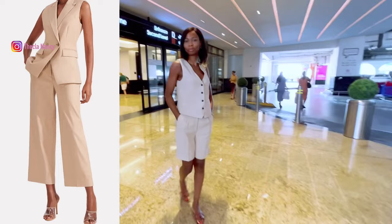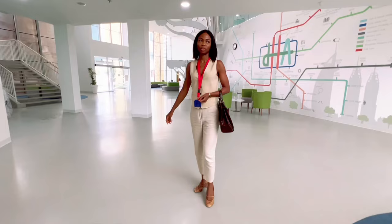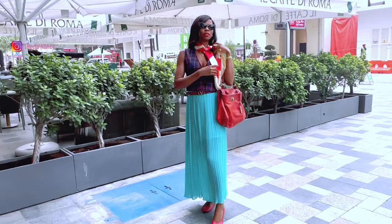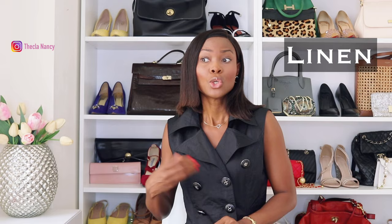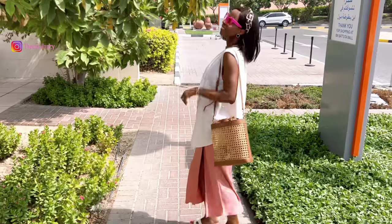My favorite option is the matching set, because you don't need to think about how to style your outfit — just a waistcoat with pants or a skirt. This is especially useful when you don't know what to wear; you look well put together, stylish, and elegant. To achieve an expensive and elegant summer look, opt for a waistcoat in a luxurious fabric like silk or linen. Choose lighter colors like pastels or neutrals to complement the brightness of the season, and pair with maxi flowing dresses or tailored shorts for a refined yet relaxed vibe.